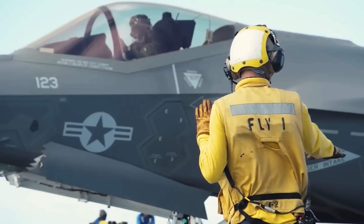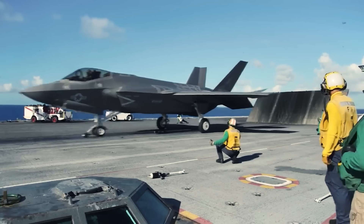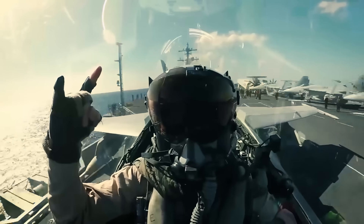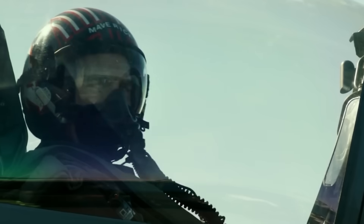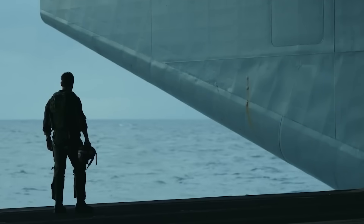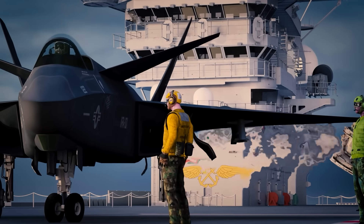Without spoiling Top Gun Maverick for anybody who hasn't seen the movie yet, Maverick and his band of elite Navy pilots fly the Super Hornets in the latest Top Gun sequel. It has the official Found and Explained stamp of approval. And for those who watched it and might be asking yourself how it could have been better — today, I have the answer.